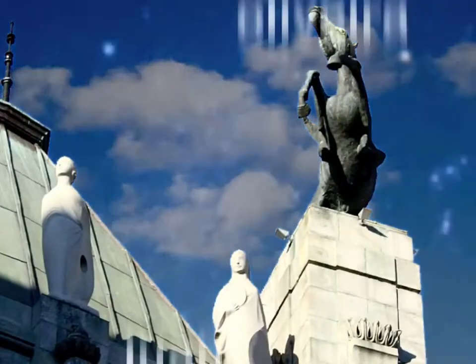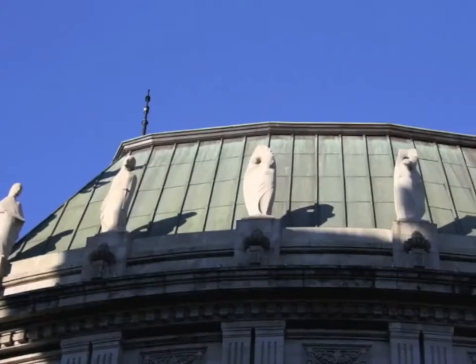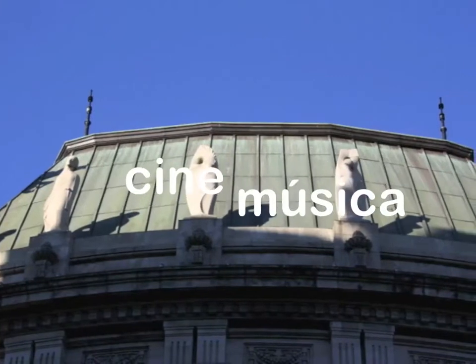In the façade there are two bronze horse sculptures by Juan Oliveira, which look as if they are about to leap, as well as several stone figures representing painting, theatre, sculpture, literature, cinema and music, which were sculpted by Boussinius.